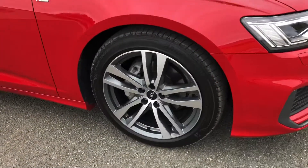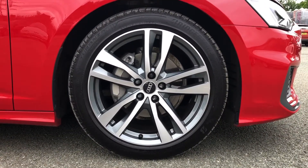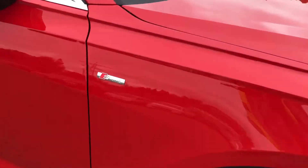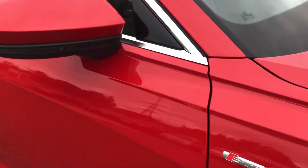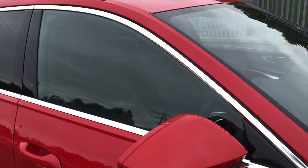Moving around the side, we have the stylish 19-inch 5-twin-spoke design alloy wheels, which look amazing and complement the stunning Tango Red paintwork perfectly. There are also S-Line badges on the front wings, heated electrically adjustable body-coloured door mirrors with integrated LED side indicators, and aluminium sill trim strips.